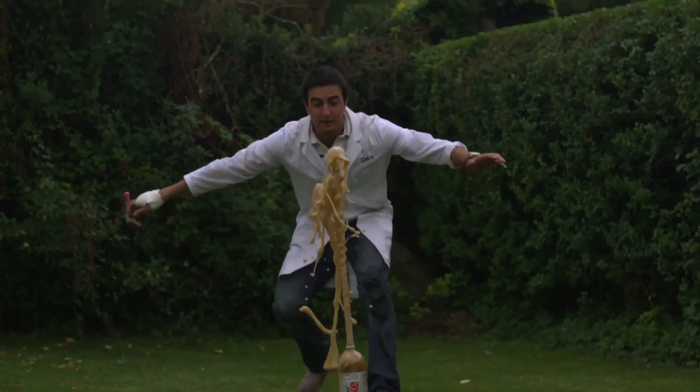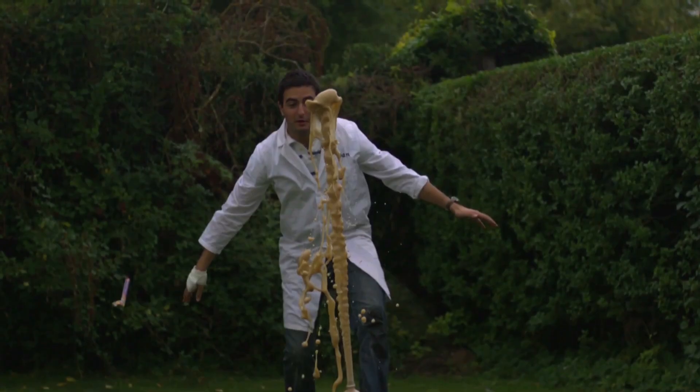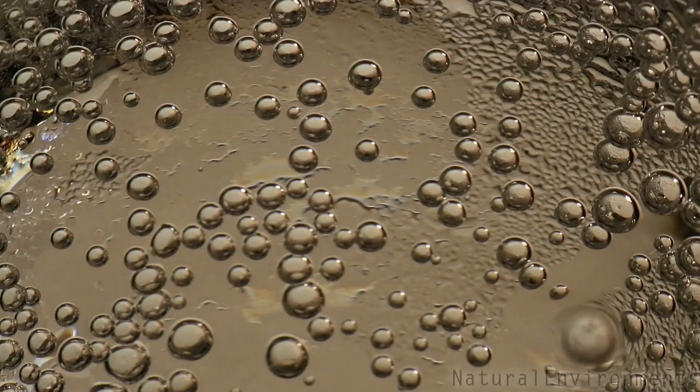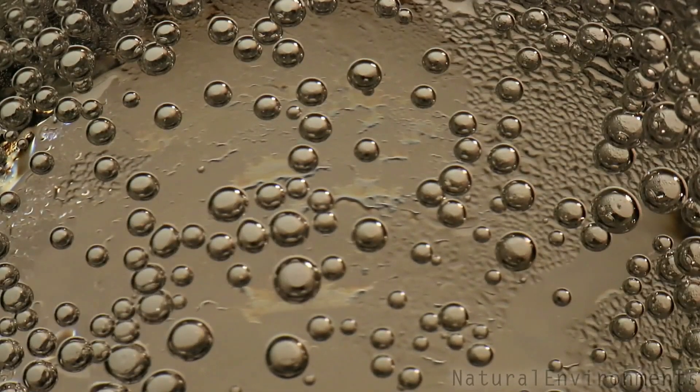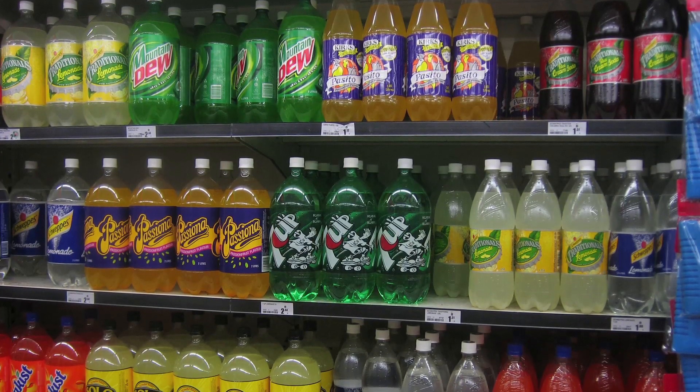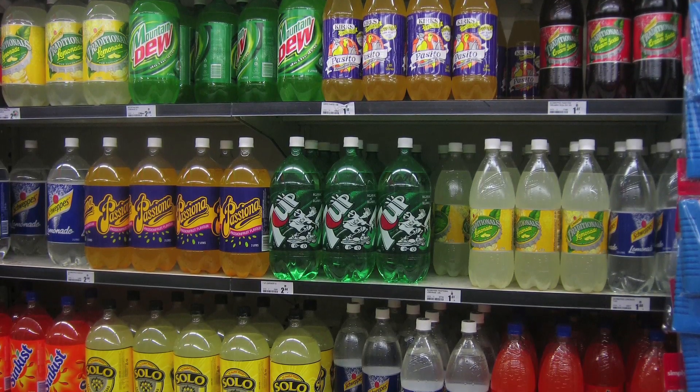The frothy concoction looks like an impressive chemical reaction, but it's not. It's a physical reaction known as carbon dioxide bubble growth. Carbonated beverages contain dissolved carbon dioxide gas, which forms bonds with water. When soda is in a bottle, the gas is kept in by the pressurized conditions.